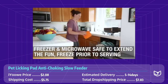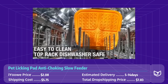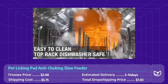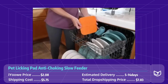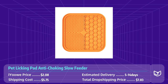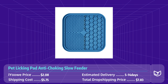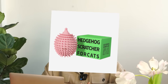The suction cup base keeps the pad securely in place, preventing it from moving or sliding during feeding time. The pet suction cups allow it to be easily attached to any flat surface such as a wall or floor, making it a fun and engaging activity for pets to enjoy on their own. The average price of this feeding tool is $2, and the shipping cost is $5.75 to the US, so the total dropshipping cost is less than $8.